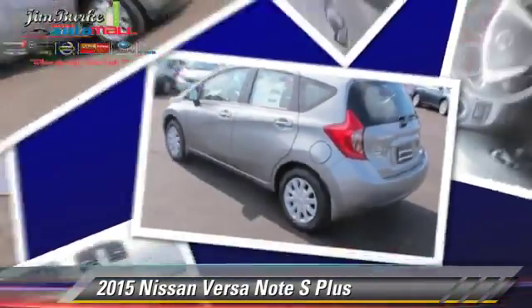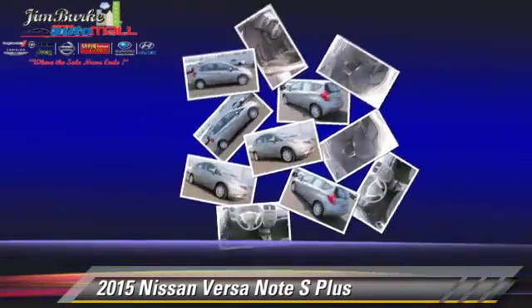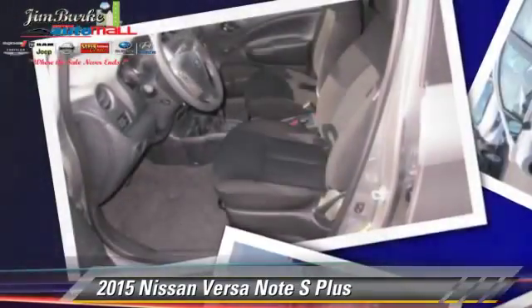This Nissan features front wheel drive, air conditioning, and tilt wheel. Safety features include side airbags, traction control, and ABS.